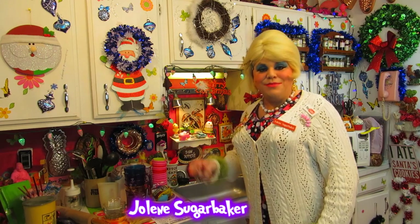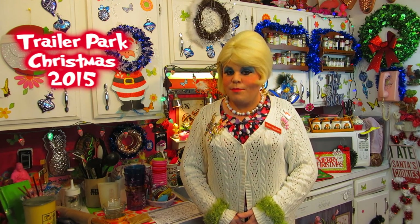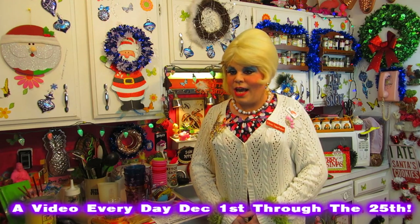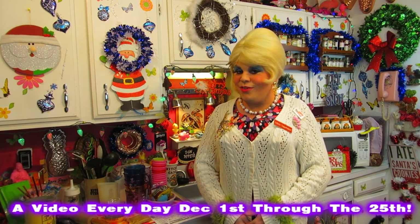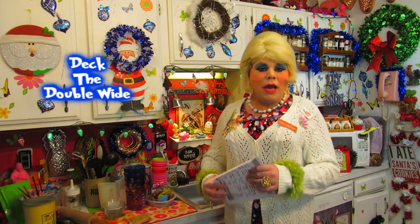Hi there trailer park fans, and Merry Trailer Park Christmas! Welcome to the Trailer Park Test Kitchen and welcome to Trailer Park Christmas 2015, where I'm bringing you a video every day until December 25th. That's 25 days of food videos and maybe some crafts too, from the trailer park. You can get a calendar at my website.